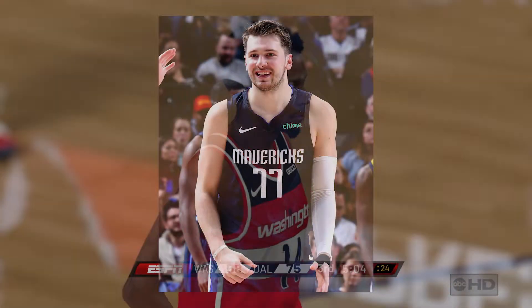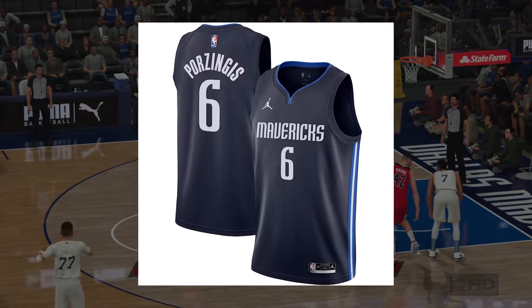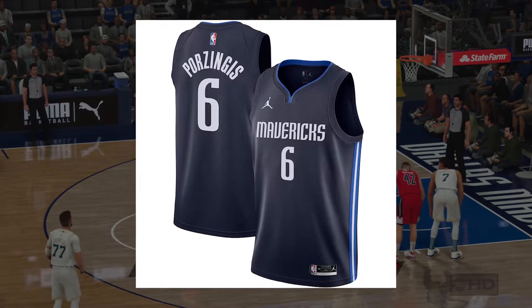For the statement jersey, this jersey will also remain the same. However, a new Jordan brand logo will be used in place of the Nike logo. This is a change taking place across the league as a whole.